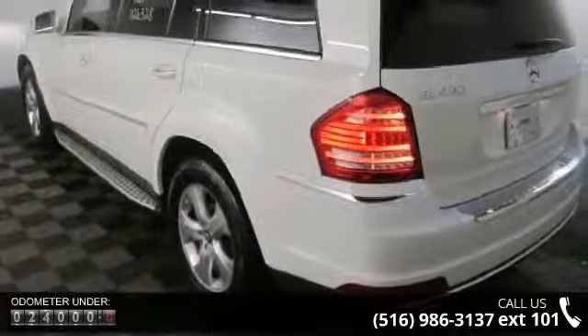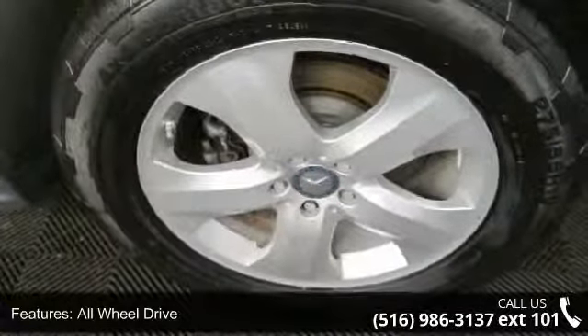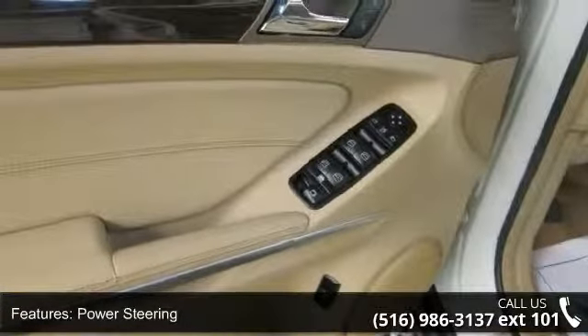This vehicle's top features include Cruise Control, Passenger Illuminated Visor Mirror, Multi-Zone AC, Driver Adjustable Lumbar, Power Outlet, Driver Airbag, and Power Mirror.